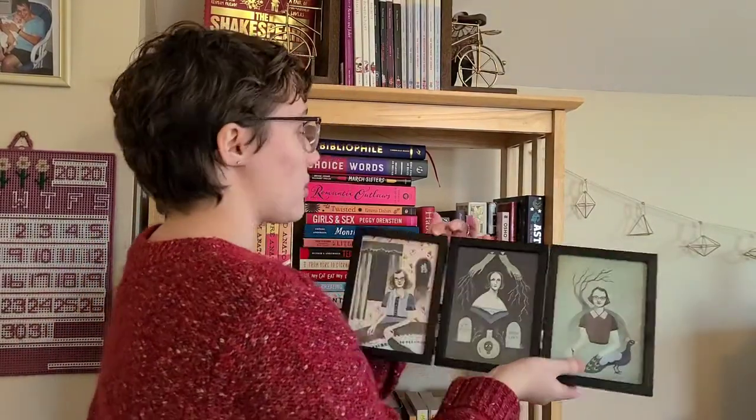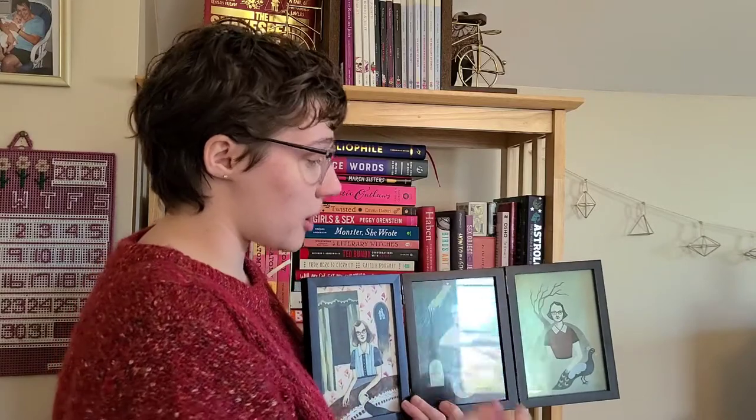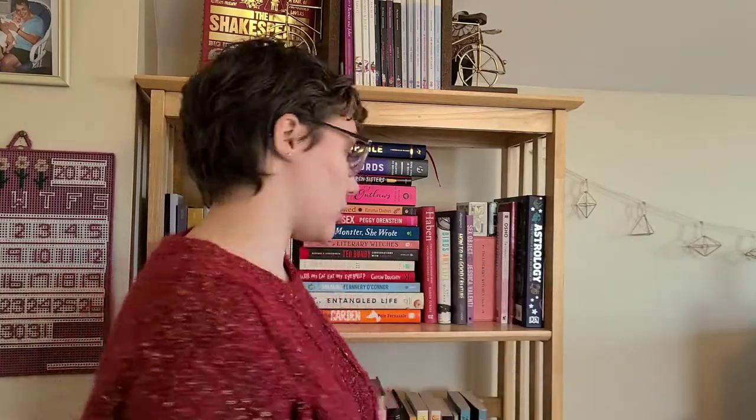This shelf right here typically has this artwork on it. I pulled it down so I could show you the books, but this is a couple of the artworks from the Literary Witches Oracle and the book that goes with it. So I just have Shirley Jackson, Mary Shelley, and Flannery O'Connor because they are writers that I really admire and look up to.